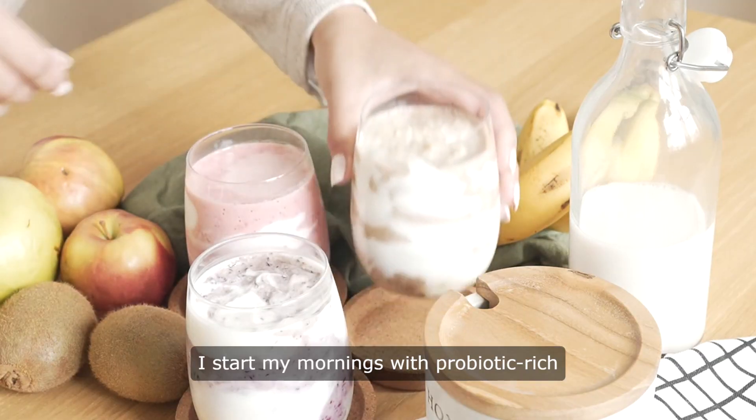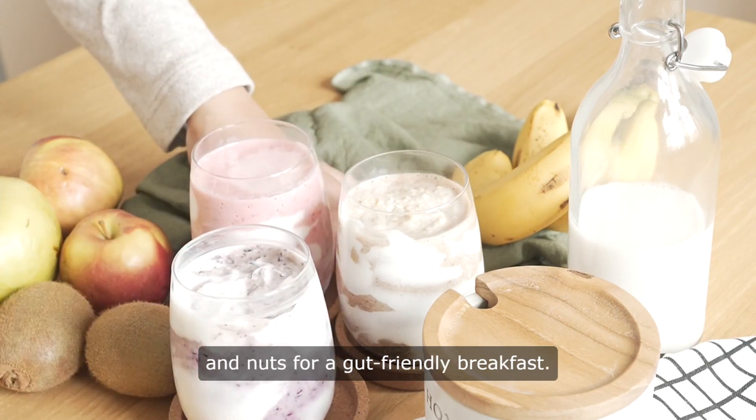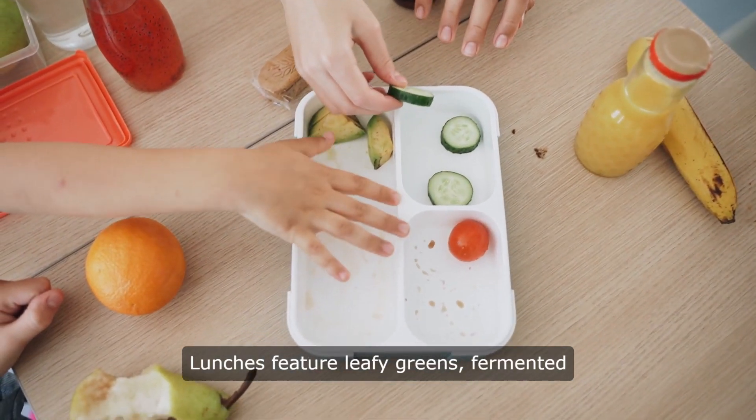I start my mornings with probiotic-rich yogurt topped with fresh fruit and nuts for a gut-friendly breakfast. Lunches feature leafy greens and fermented vegetables,